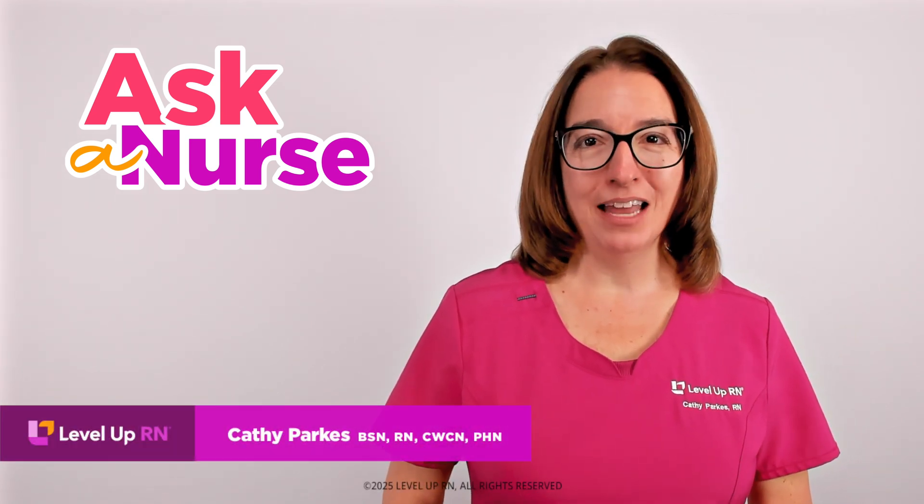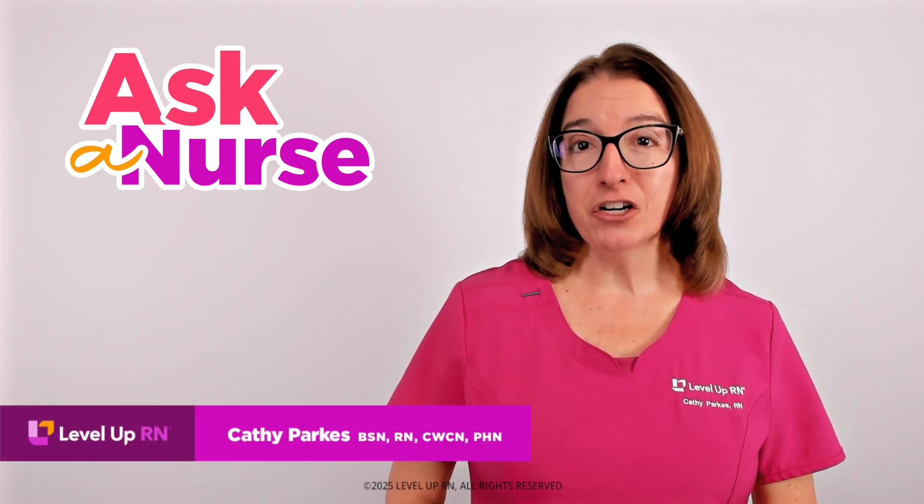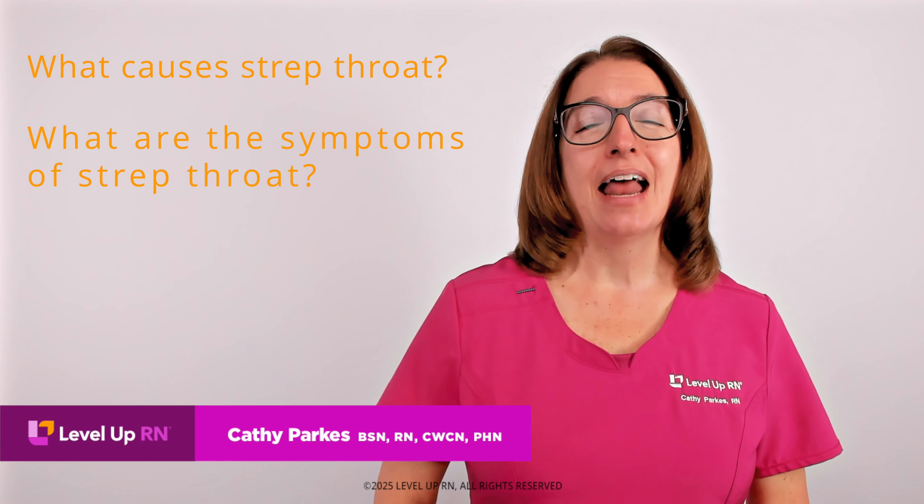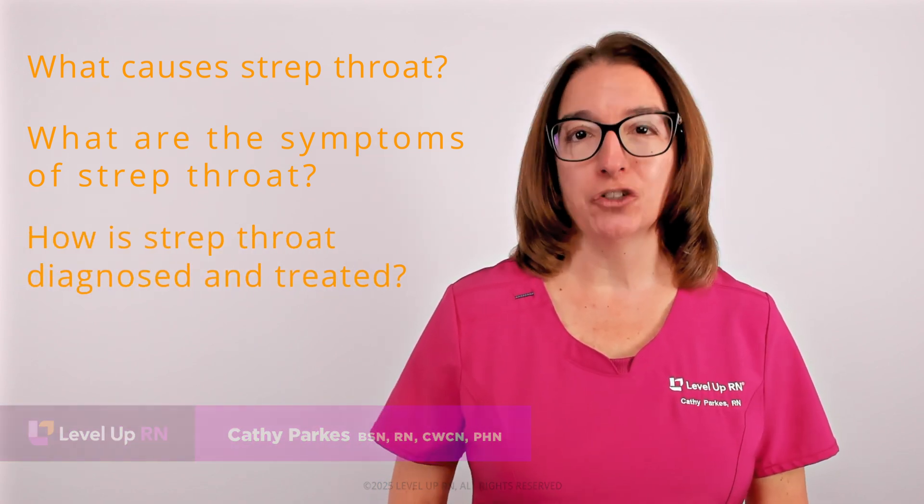Hi, I'm Kathy with Level Up RN. In this episode of Ask a Nurse, I'll be answering your questions about strep throat, such as what causes strep throat, what are the symptoms of strep throat, and how is strep throat diagnosed and treated?